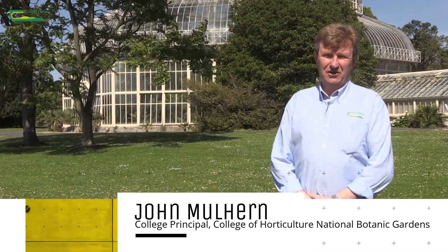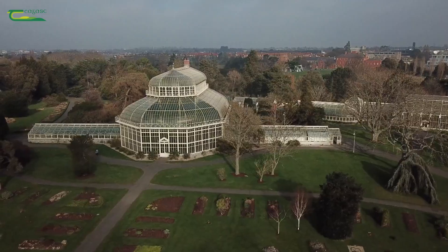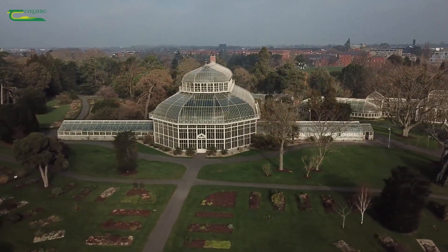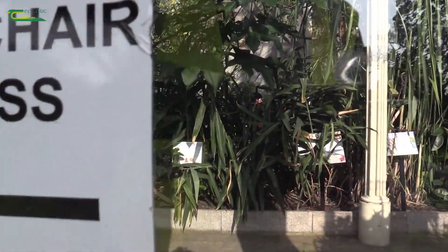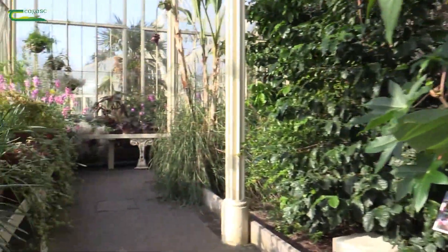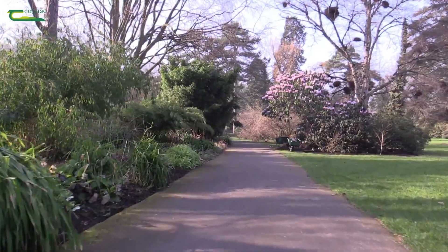Hello everyone. The Chagas Horticulture College in the National Botanic Gardens is a place where you can come to learn about the huge variety of plants and how to use them to enhance the environment in which people live and work. Here in the National Botanic Gardens in Glasnevin, students in our college have unrestricted access to a unique and vast plant collection that has grown here on the 57-acre site in Glasnevin in the north of Dublin city.